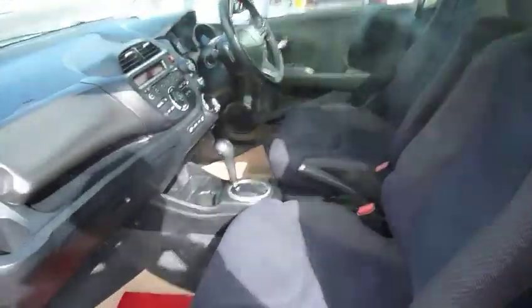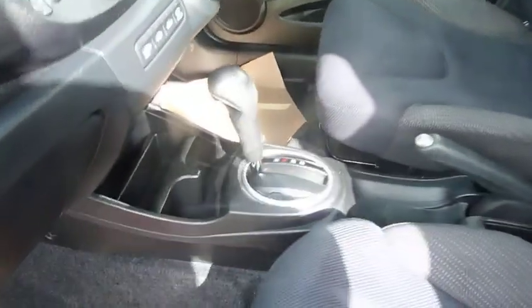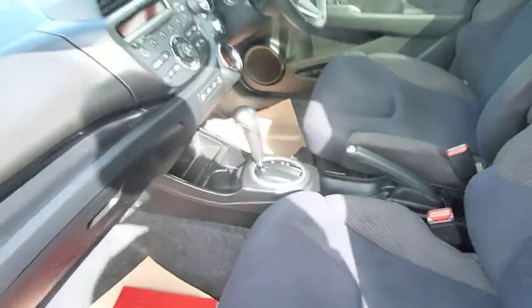This one is finished in Milano red, a very popular colour in the Jazz. And as you can see, it's a CVT box — an automatic gearbox.